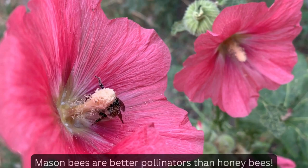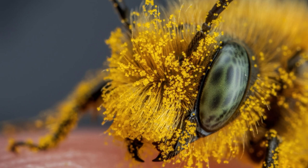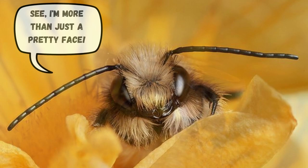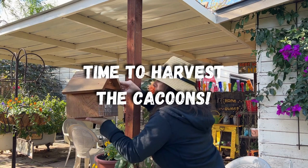Mason bees are better pollinators than honey bees. I know that may come as a surprise to you, but it's true. And the reason is, mason bees are extremely clumsy. Instead of landing on a flower, they will actually do a belly flop on a flower, which gets pollen all over their hairy bodies. Whereas a honey bee only collects pollen on their back legs. This enables mason bees to pollinate 95% of the flowers they visit, versus 5% for the honey bees.